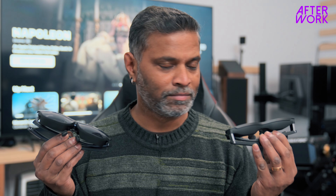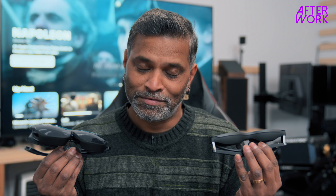Today I'm going to talk about these two very popular devices — they call them air glasses or VR glasses. I call them wearable monitors because that's what they actually are. There is no augmented reality, no mixed reality, no different UI layer on top of what you're watching.